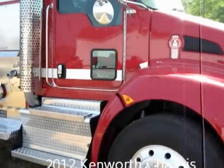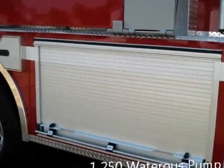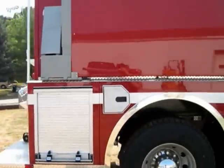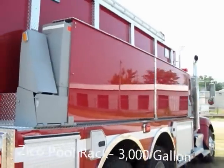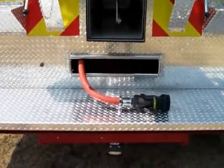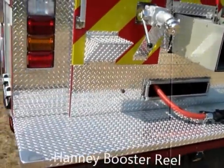This truck features a 1250 Lattress pump with large diameter discharge, 316 aluminum body with Amdor roll-up doors. This department also elected to upgrade to the Zyco-Zymatic mechanical pool rack, painted enclosure, and has a Newton 10-inch manual dump on the rear.